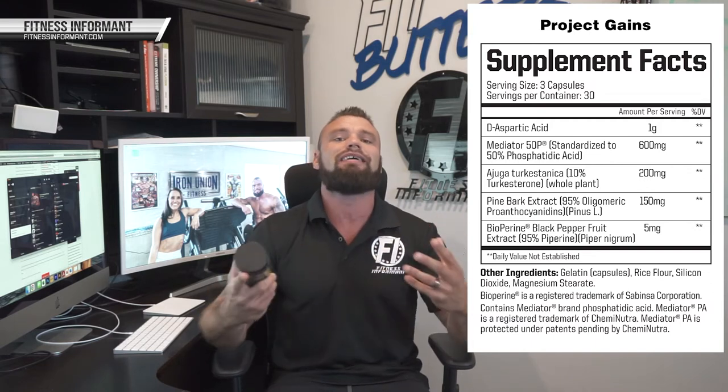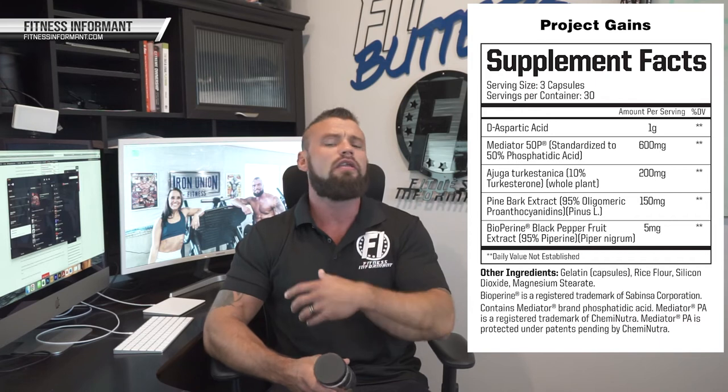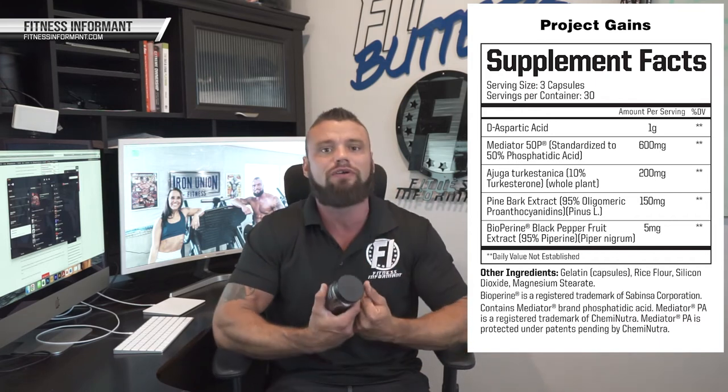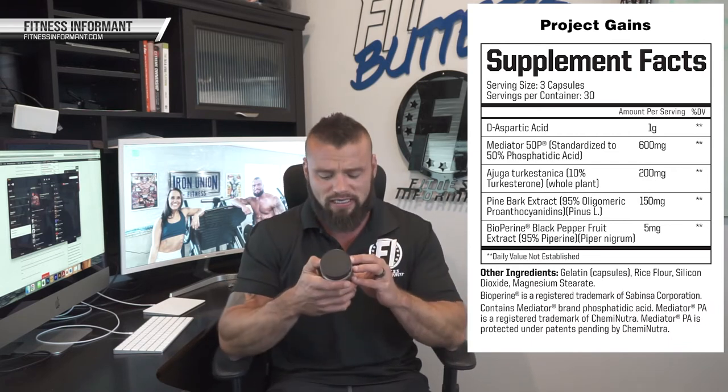The next ingredient, used at 200 milligrams yielding 10% turkesterone, gives 20 milligrams of turkesterone. Turkesterone is kind of like that new shiny car — everyone wants to use it, everyone's flocking to it. It's part of the ecdysteroid family, very close to ecdysterone, which has shown some anabolic properties, with research suggesting it can increase muscle mass and strength. The jury's still out for me, but more and more brands are using turkesterone in their muscle-building products, so it's only natural to see it here.